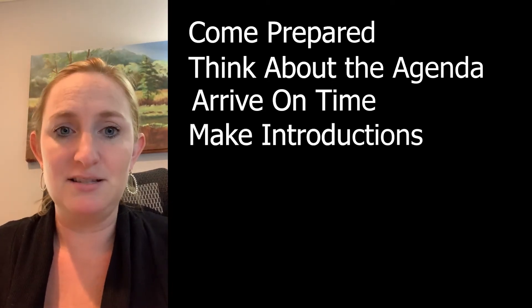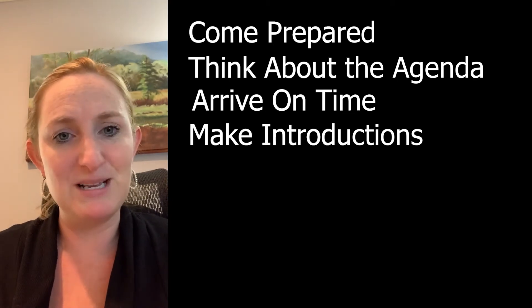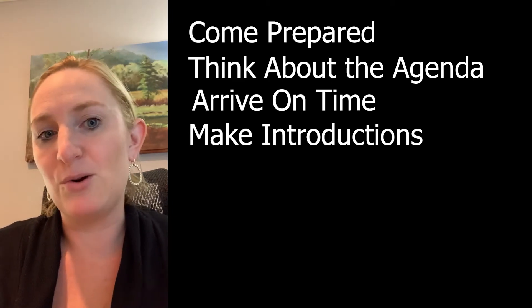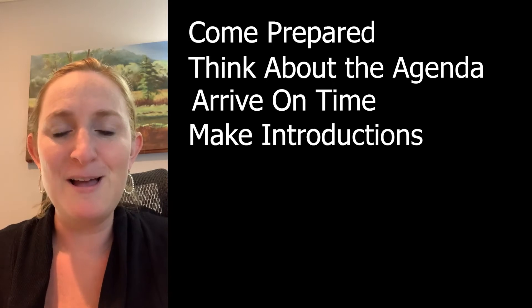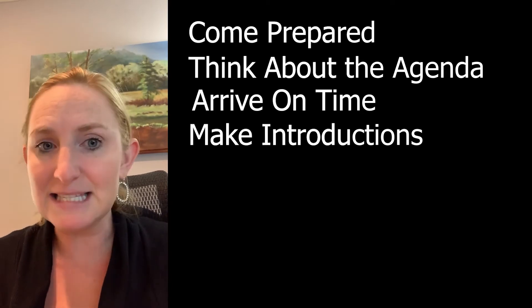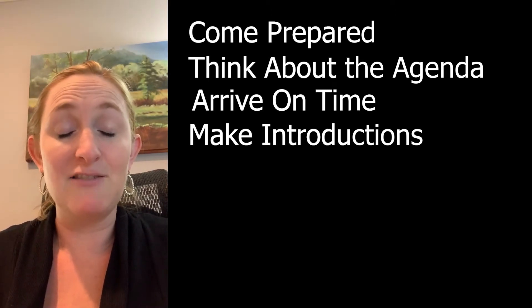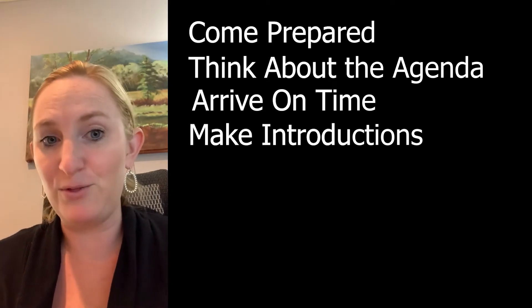Next, go ahead and make introductions. Right now, some people are joining via video and some are joining by phone. Sometimes you don't know who caller one or two on the line is. So make sure you open up your call by introducing everybody on the line so that you have clarity on attendees, action items, next steps, and roles and responsibilities throughout the call.